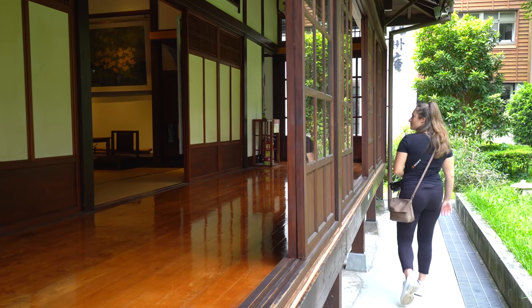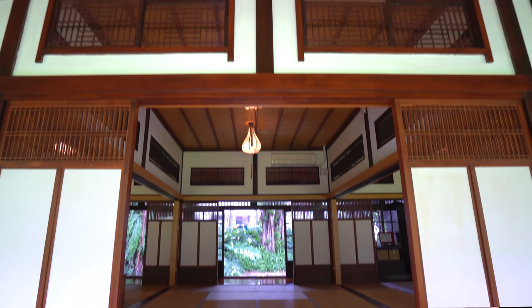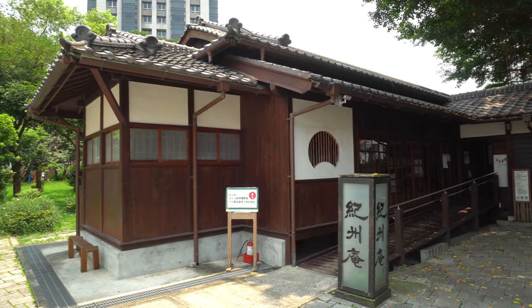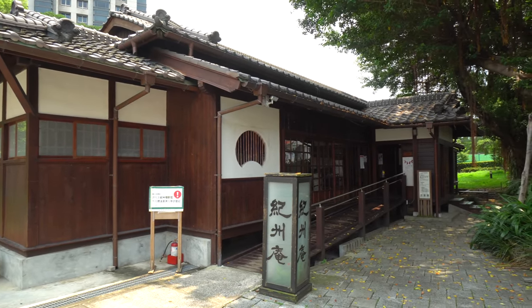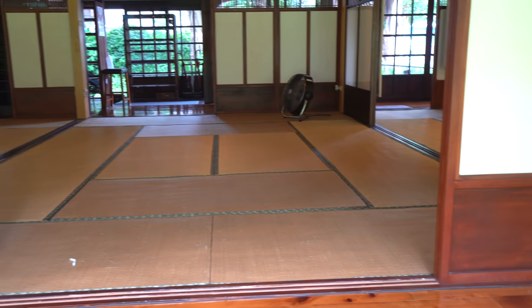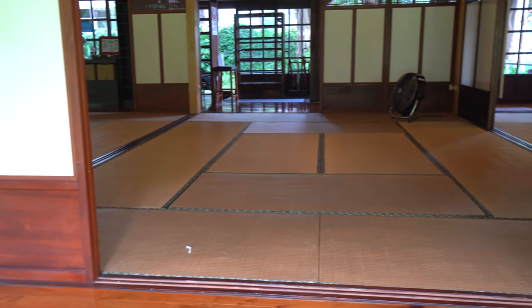This Japanese-era building is called the Kishu-an Literature Forest. It's an old Japanese building that's now been converted into a cultural center. You can go inside, check out the tatami floors, and just enjoy the beautiful architecture. There's a little bit of a garden outside too. We're just stopping by on our way to breakfast.